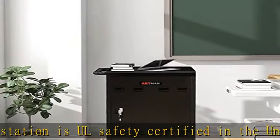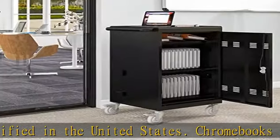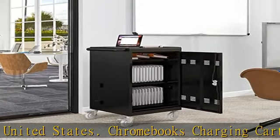Up to 16-inch screen size, large-sized padded slots of the mobile laptop charging cart provide ample storage and protection for iPads, Chromebooks, and laptops.